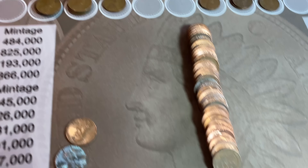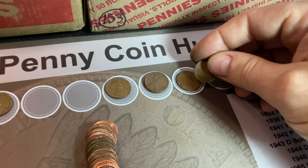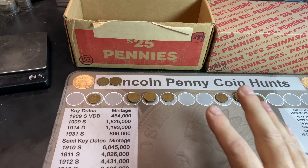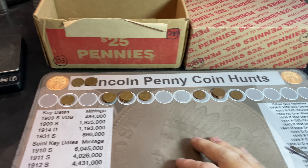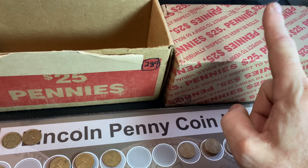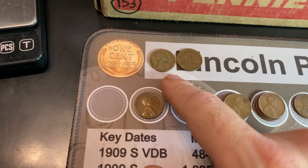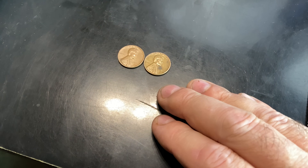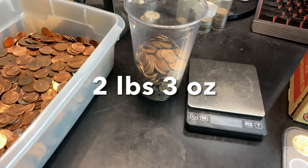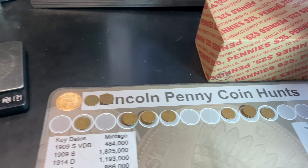Roll number 46 gives wheat cent number 15 — another 1952 Denver. We finished that first penny box and it was a great box: 15 wheat cents on the board. These tall boxes have done well lately. Two from the 30s — a 36D and a 39P, two 1959s, no 69Ss, no Canadians, but two pounds three ounces of copper. One box down, one box to go.